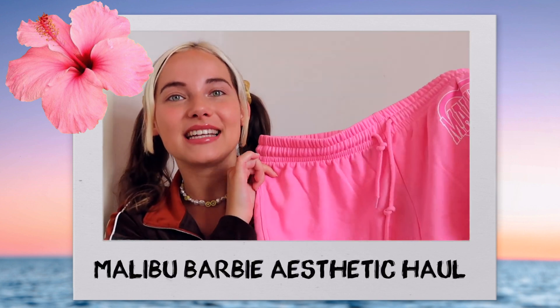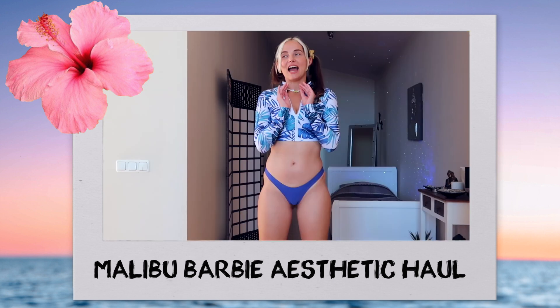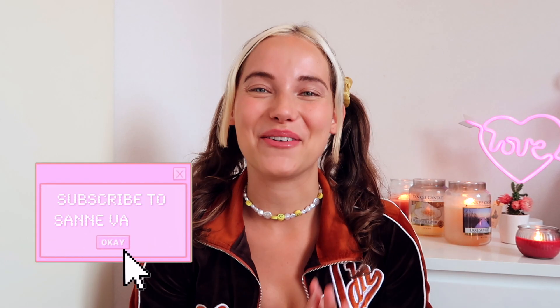Hi fenders, welcome back to a brand new haul video! I've been completely obsessed with the whole Malibu Barbie aesthetic — that whole Y2K pink beachy dolphin-tattoo surfer-girl vibe. I got some things from Fashion Nova in that style and it's completely ridiculous, but it's very reminiscent of my childhood. It reminds me a lot of H2O and Aquamarine — please tell me you watched those as a kid!